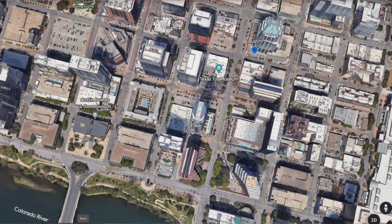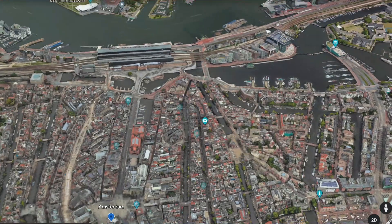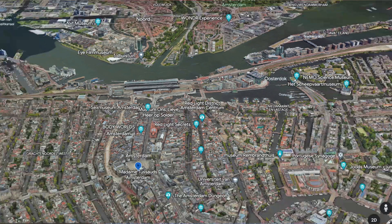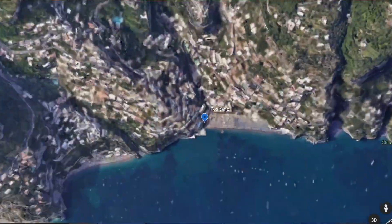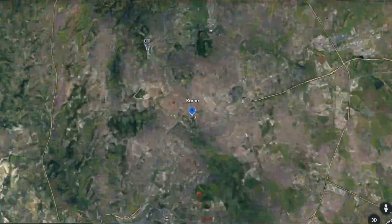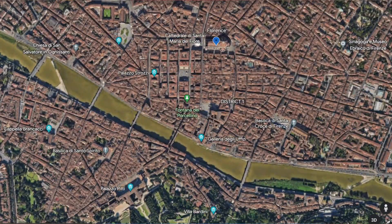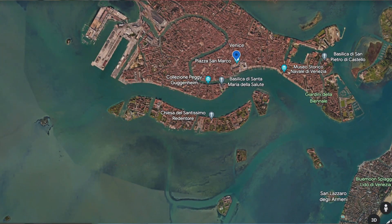Let me quickly go over the itinerary. We flew non-stop from Austin to Amsterdam, got there in the morning, spent the day, and stayed the night. The following morning we flew from there to Naples, took a private transfer to Positano where we spent three nights. Then we trained to Rome for three nights, made our way to Florence for two nights, and finally two nights in Venice. From Venice, we flew back to Austin with a two-hour layover in Frankfurt.